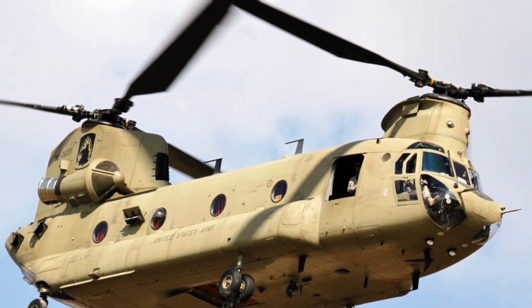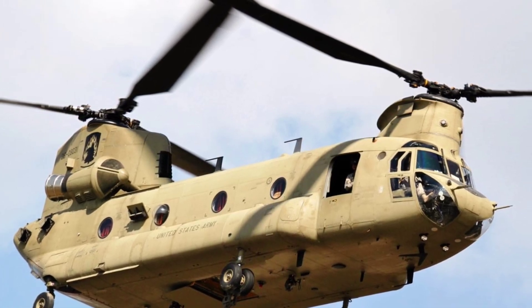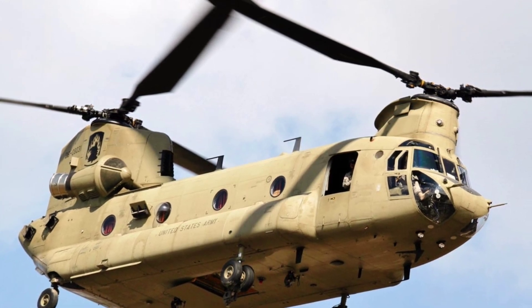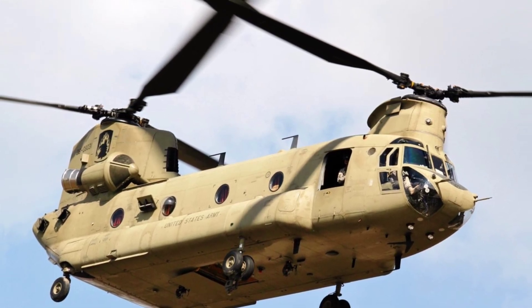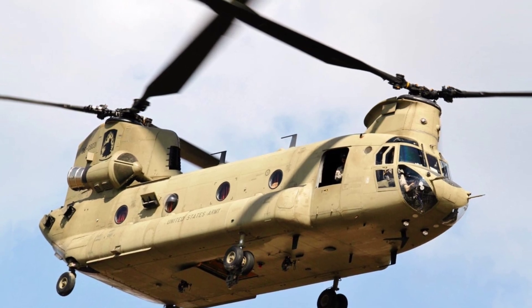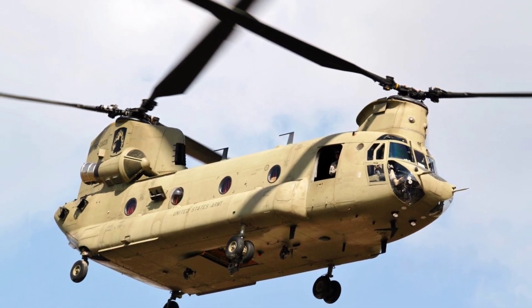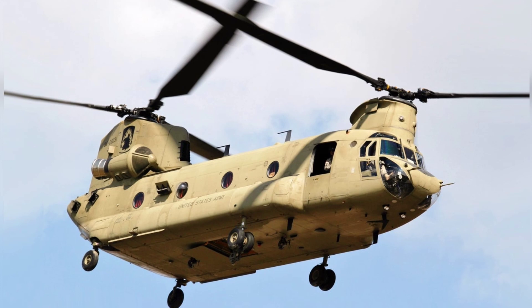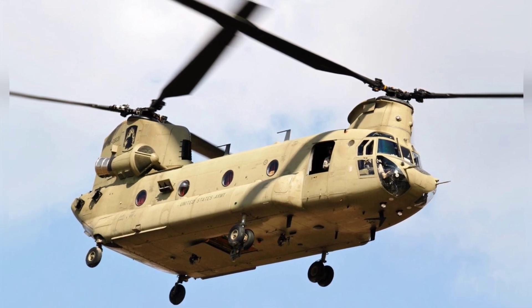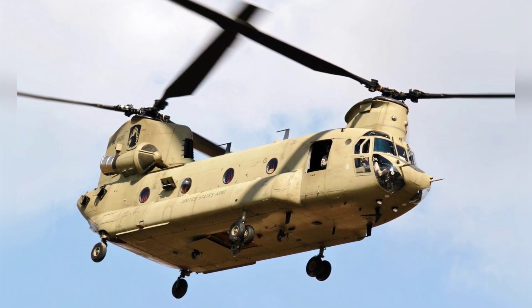The CH-47 Chinook has a length of 98 feet 10 inches — 30.1 meters — and a height of 18 feet 11 inches — 5.7 meters. The maximum gross weight for the CH-47F is 50,000 pounds, 22,680 kilograms. It has a maximum speed of 170 knots — 196 miles per hour, 315 kilometers per hour — and a cruise speed of 130 knots — 150 miles per hour, 241 kilometers per hour. The Chinook has a range of 400 nautical miles — 741 kilometers — and a service ceiling of 20,000 feet, 6,096 meters. Its crew includes a pilot, co-pilot, and crew chief.